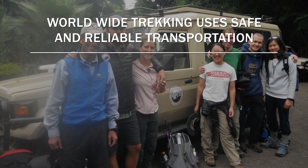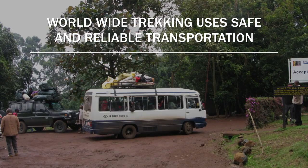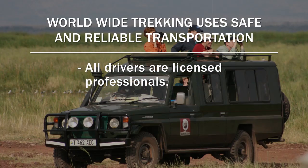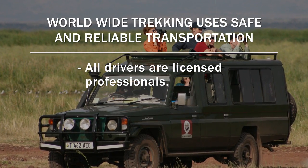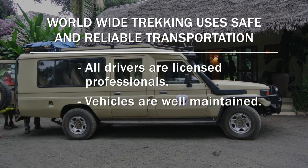When we have larger groups — 10, 12, 14 people — airport transports are usually in a small bus. All of our drivers are licensed and registered professional drivers, which is very important. Our vehicles are in great shape and very reliable.